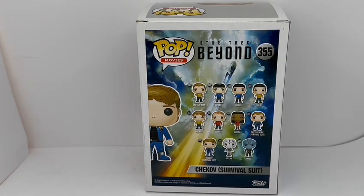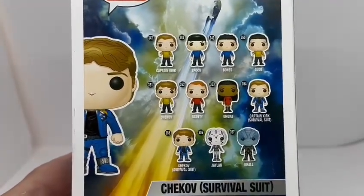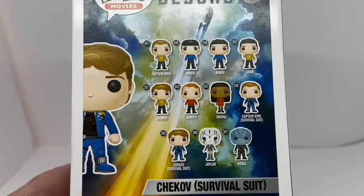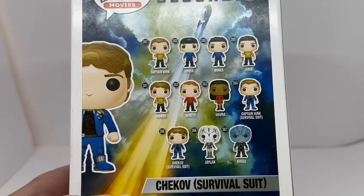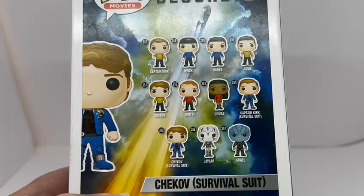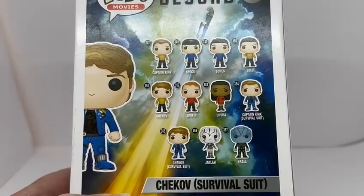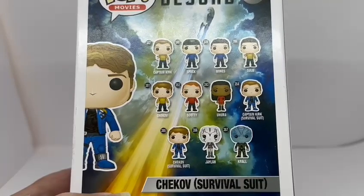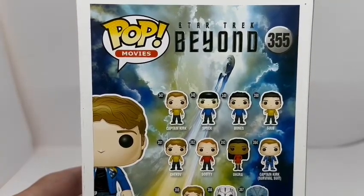On the back of the box it shows all the other figures in the same series. The others are: 347 Captain Kirk, 348 Spock, 349 Bones, 350 Sulu, 351 Chekov, 352 Scotty, 353 Uhura, 354 Captain Kirk in survival suit, 355 Chekov in survival suit — which is this one — 356 Jailer, and 357 Kroll. It also has Star Trek Beyond at the top, Pop Movies, and number 355.